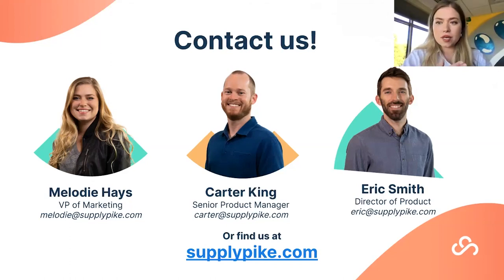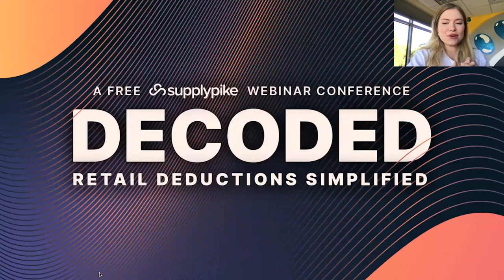That's a wrap for today. Thank you all for joining the Decoded Conference. Thank you to Eric and Carter for all of the wonderful information — you're always a blast to have on. We'll hopefully see everyone here in a couple of minutes for the next session.